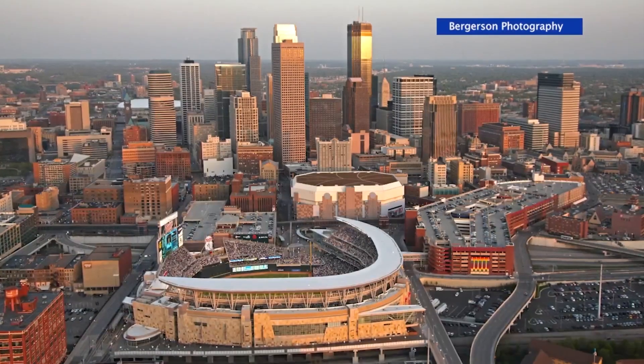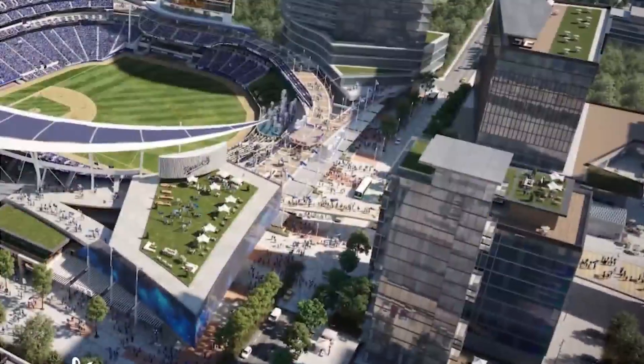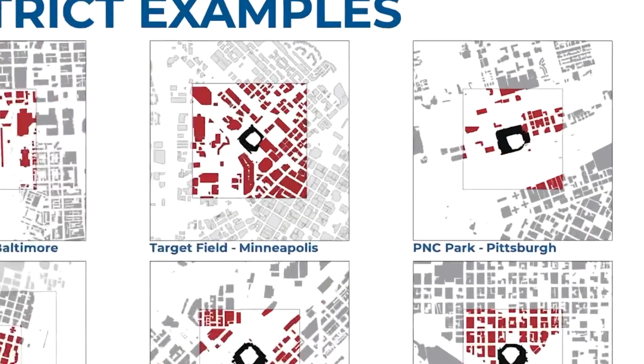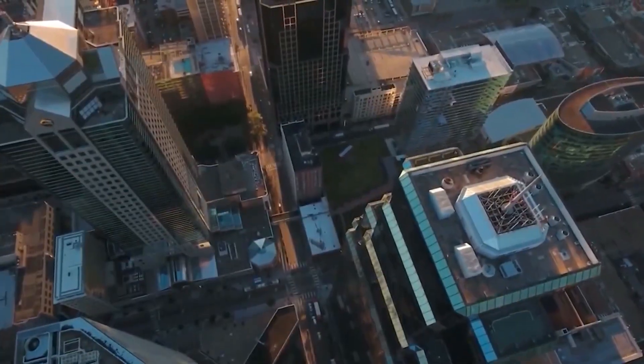That list has grown, most recently with the additions of Target Field in Minneapolis and Truist Park in Atlanta. Modern ballparks build around fan experiences around the ballpark's concourses and surrounding districts. I go to a game now and I'm watching people experience the game more than I'm watching the game itself. Santee says he learned early on from the design of PNC Park in Pittsburgh — location is equally as important as the features of the park.